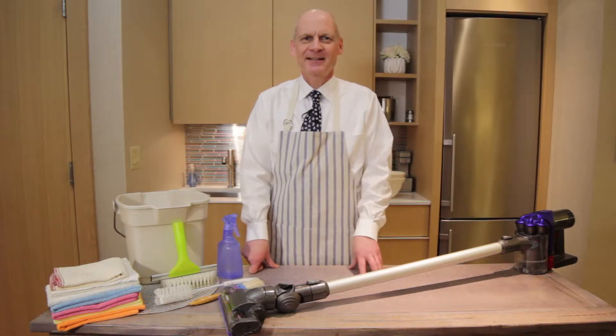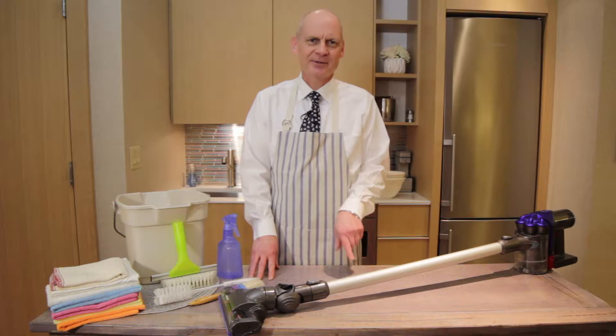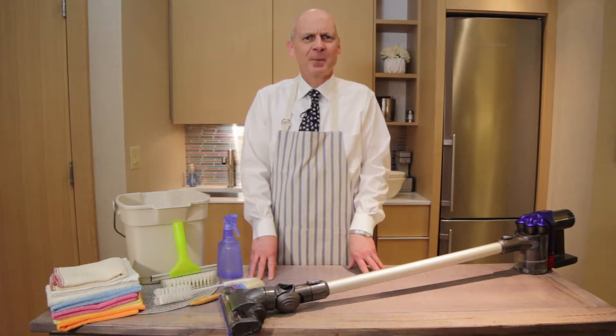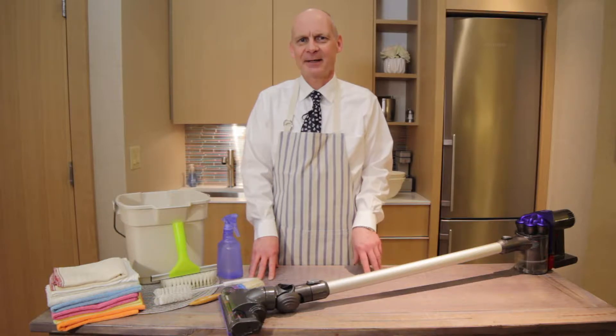Hello, I'm Chris Ealy. As a lead up to some of the cleaning videos I'm going to be doing, I thought I'd introduce you to a few of the equipment items that I use frequently, if not on a daily basis.